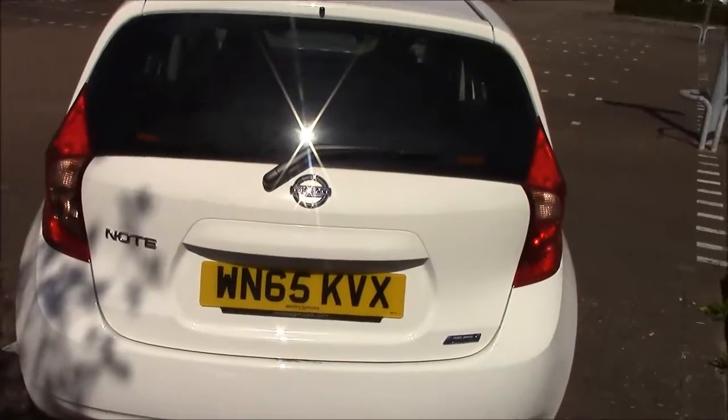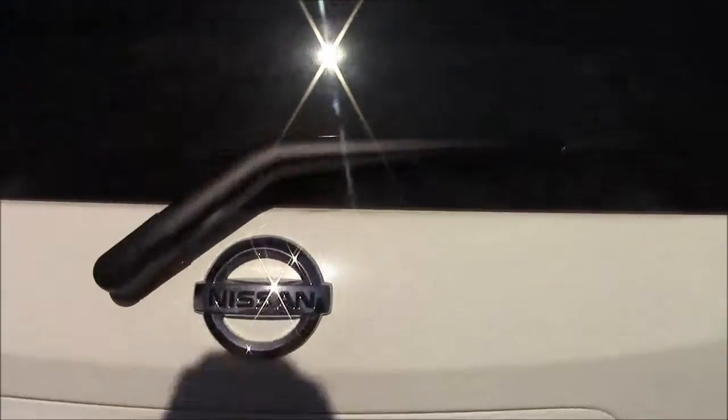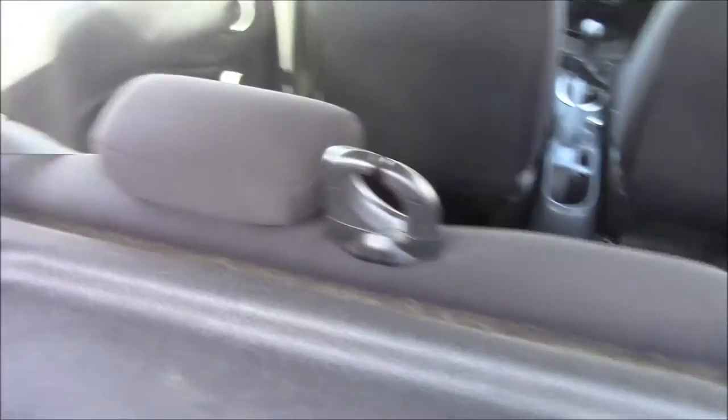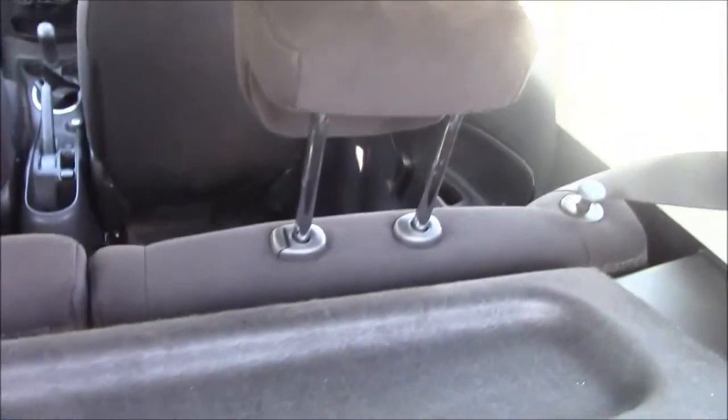Moving to the back of the vehicle for a quick look at the boot, we can see it comes with plenty of space as you would imagine for a hatchback. It has a grey textile surface and also comes with a parcel shelf. Looking through, the seats are split 60-40 and can be folded down for additional space. Each seat also comes with its own removable head restraints.